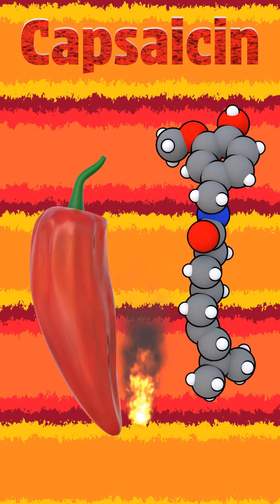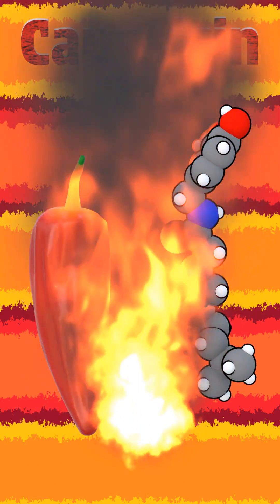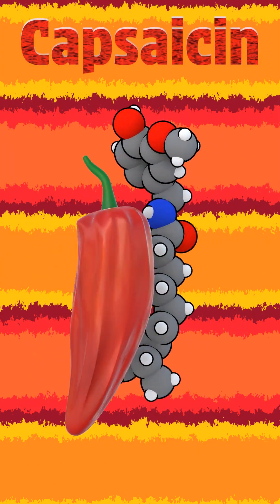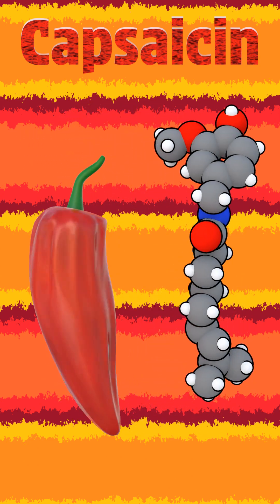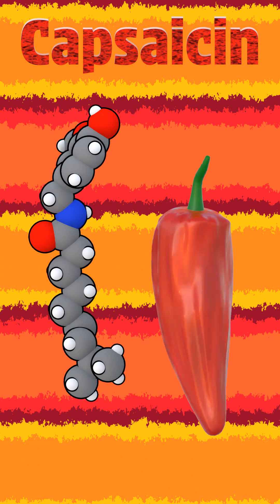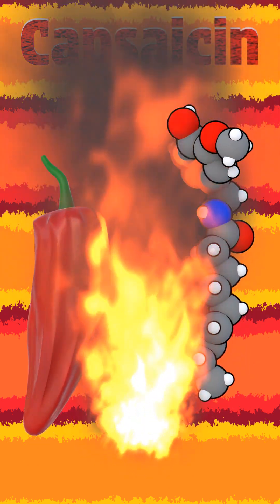Its burning sensation arises from activation of the TRPV1 receptor — short for Transient Receptor Potential Vanilloid Type 1 — a heat-sensitive ion channel found in nociceptive neurons. When capsaicin binds, TRPV1 opens, allowing calcium and sodium influx, depolarizing the neuron and generating the familiar perception of heat and pain.